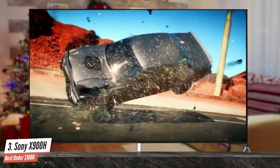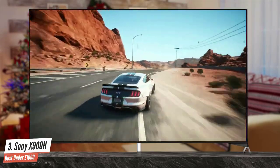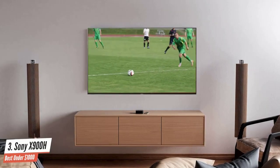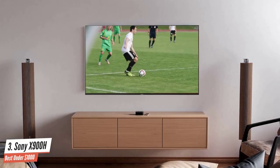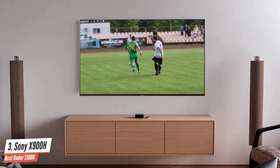All but the 55-inch model in the X900H range features Sony's grand-sounding acoustic multi-audio system. In practice, this equates to 20 watts powering two full-range drivers and a couple of tweeters positioned near the top or the back of the screen chassis, one on either side.